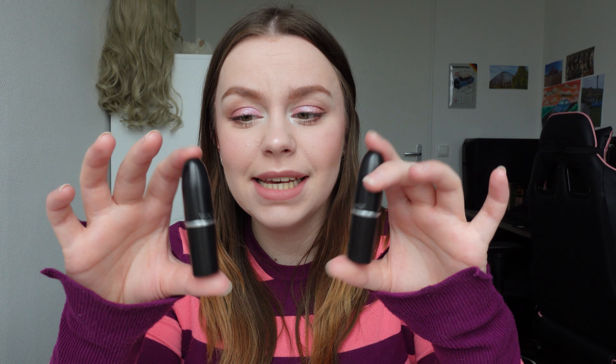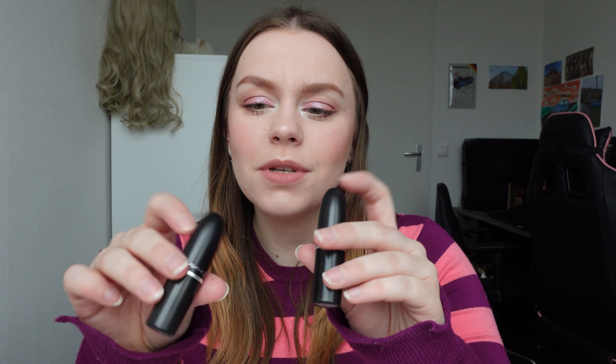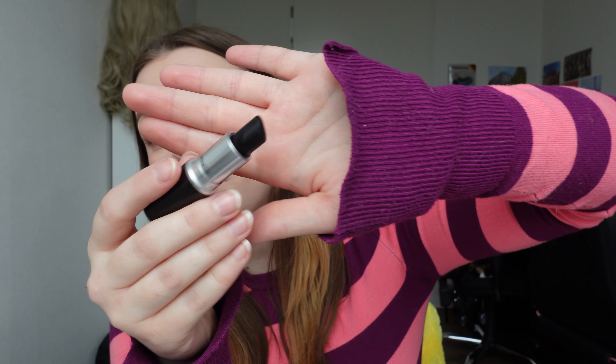And then I have two lipsticks from MAC. I really like the packaging of MAC — it's very aesthetically pleasing and sleek. I do wish there was something on here to show what color was in it, other than the bottom. Like even this little ring could have been the color. But I have two colors — this one is called In The Spirit and it's actually a black lipstick. I've had this one for a very long time. Because it's black, it does bleed a little bit, but when you're using an eyeliner as a lip liner it doesn't bleed at all.